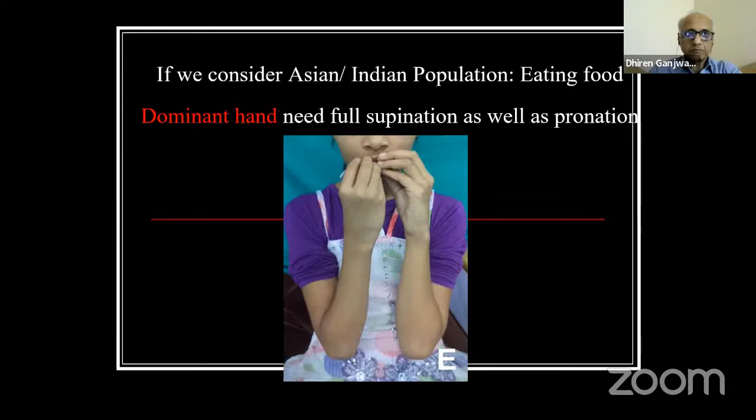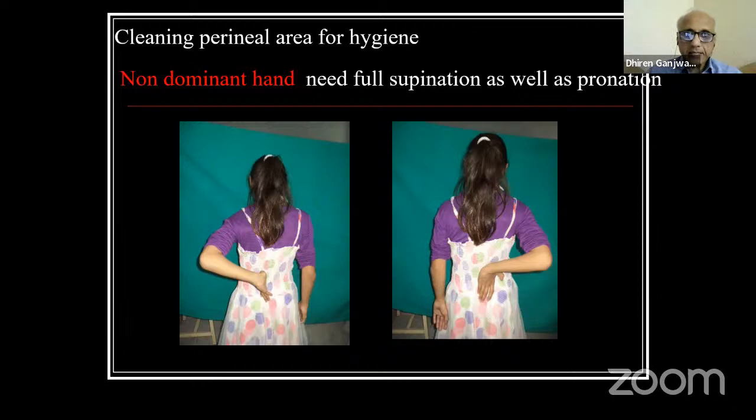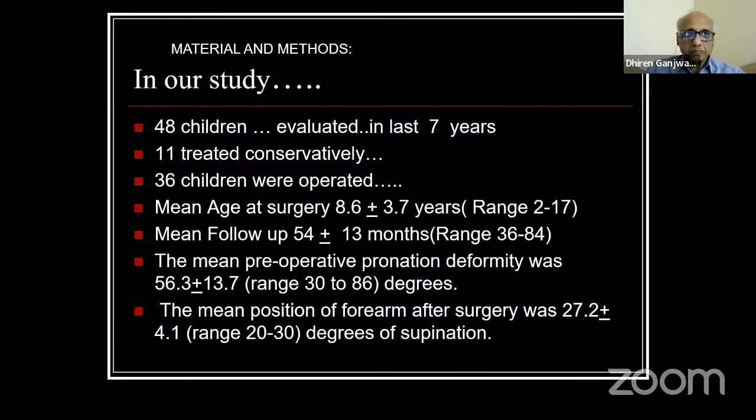For Indian population, the dominant hand requires full supination to take food to the mouth and full pronation to take food from the plate. The non-dominant hand requires full supination to take water from the tap and full pronation to clean the perineal area. This is the normal requirement for any Indian or Asian person. We started this study almost in 2006 and the paper was published once we had good follow-up. We now have more than double the series and almost 15 years of follow-up on most cases.